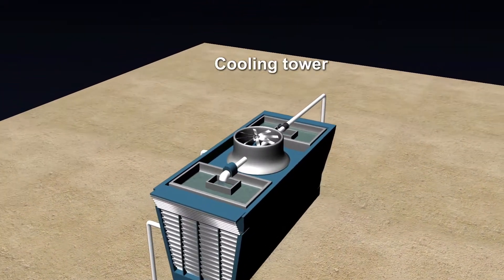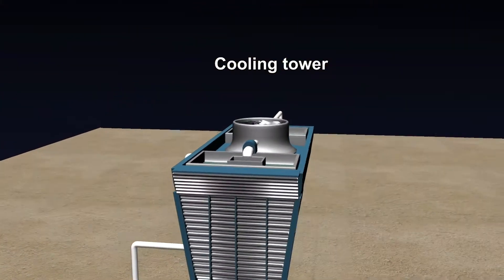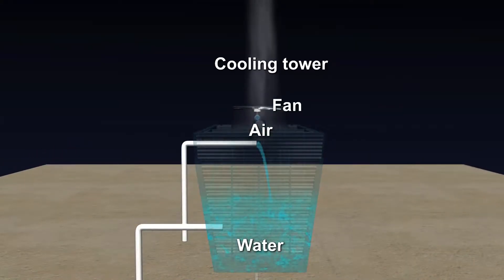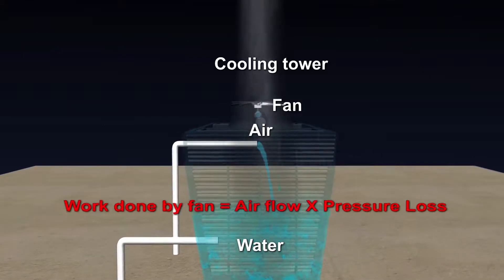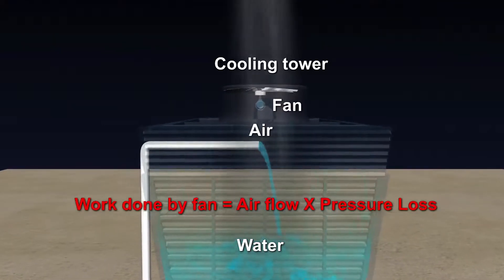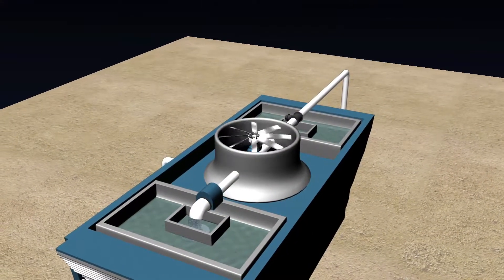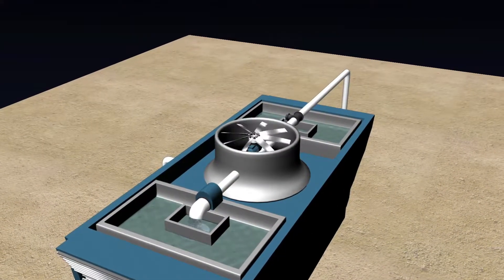The fan in the cooling tower moves a specific quantity of air into the cooling tower system. While moving air into the cooling system, the fan has to overcome resistance — it's called pressure loss. The fan efficiency depends on the profile of the fan blades and the material of the fan.